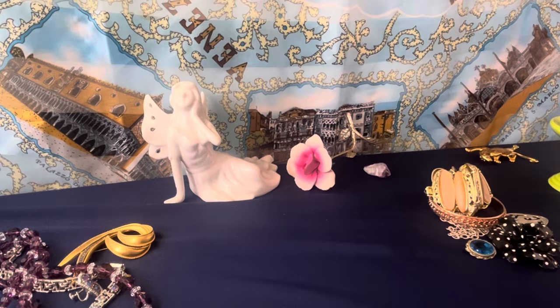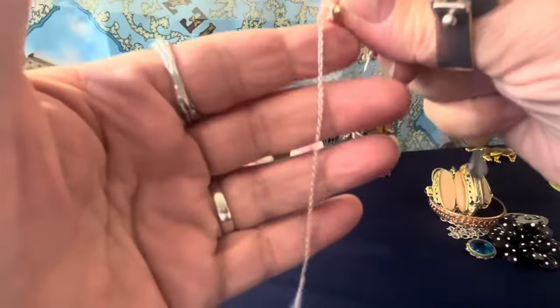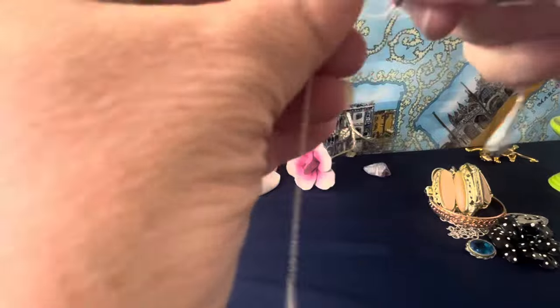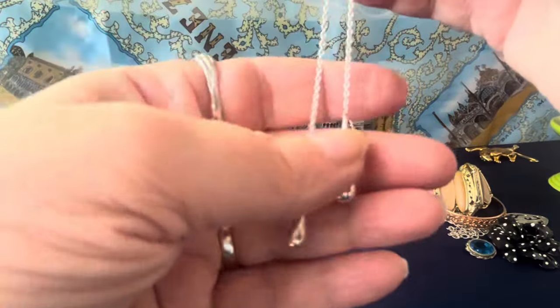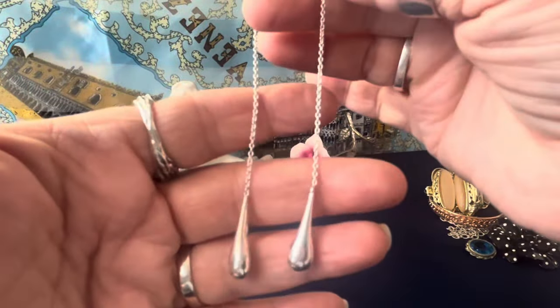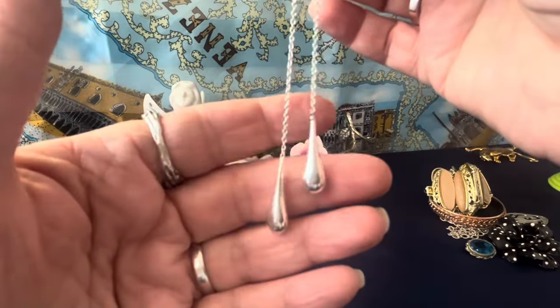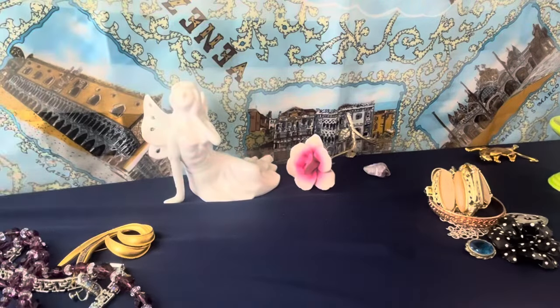I thought these were interesting — these are very long earrings. I have to look at them for maker's marks. They have the ear wire and a clicky little bean-type finding. I'm going to keep these to research them. I'll put them under a 25x magnifying glass.